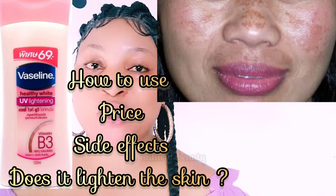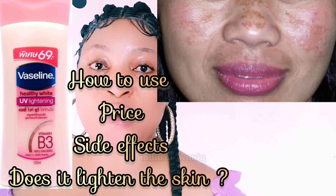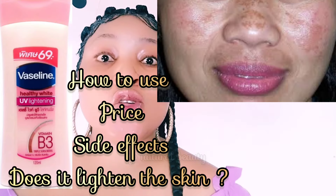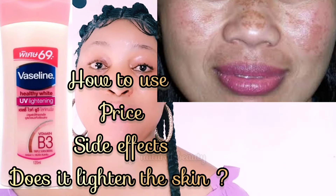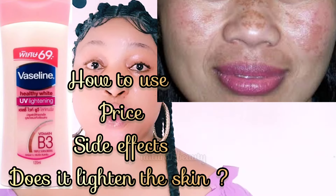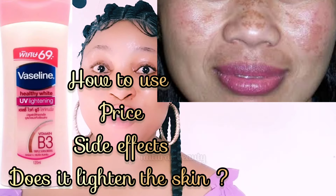What are the cons? It does not visibly lighten a tan in a single usage — you have to consistently use the product to see results. According to reviews, it does not blend easily. It may also not be suitable for extremely dry skin — that is a no-no for extremely dry skin.